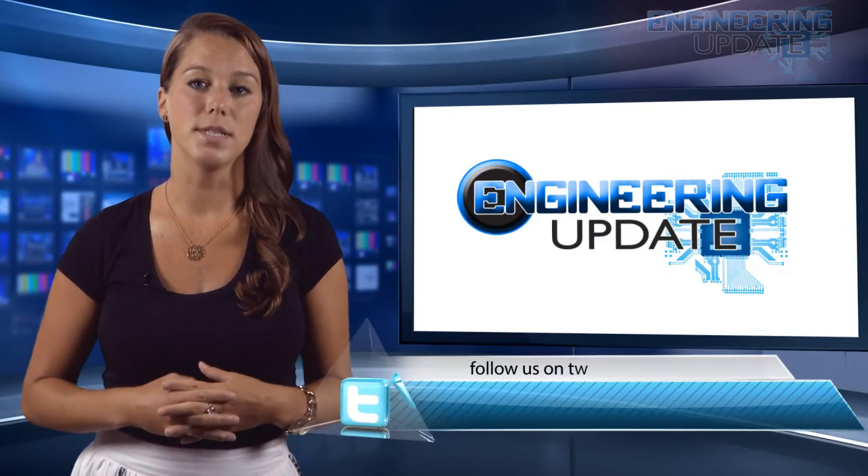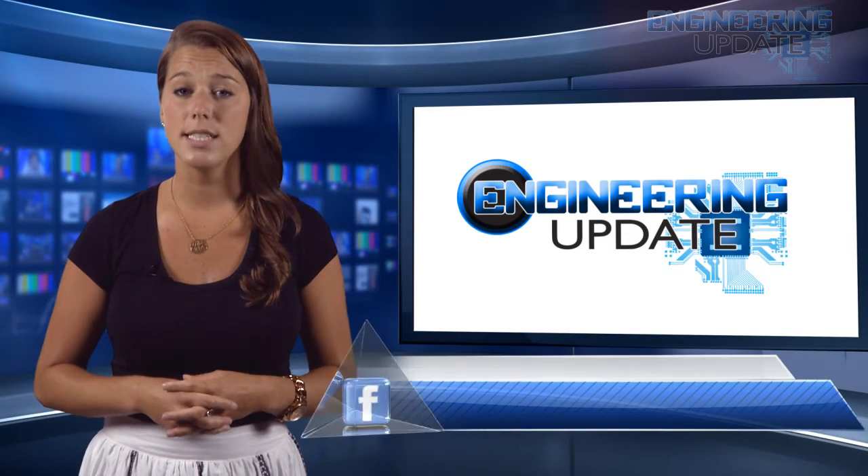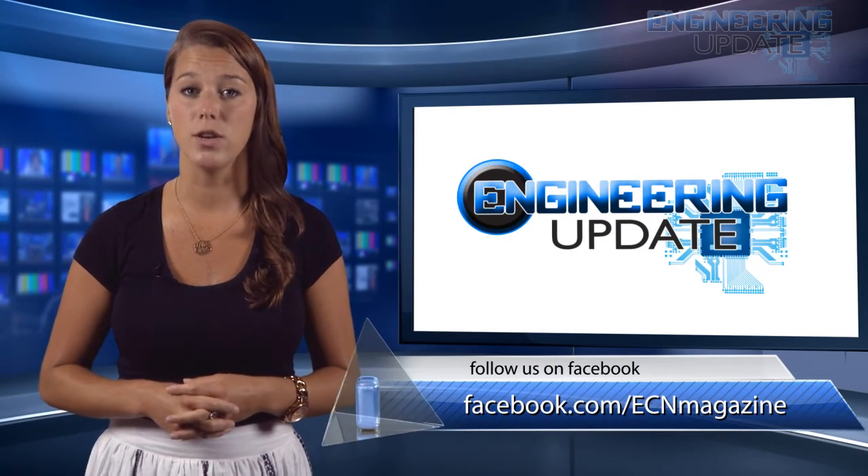That's all for this week's episode. Be sure to check in on Facebook and Twitter and catch past episodes on ecnmag.com. For the ECN channel, I'm Janine Looney, and this has been your Engineering Update.